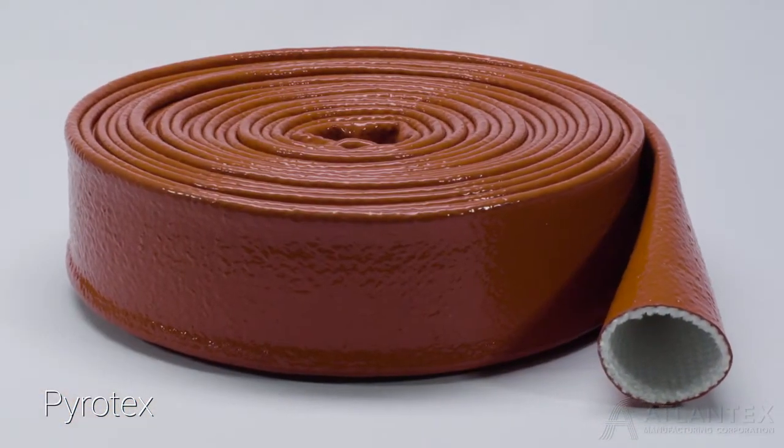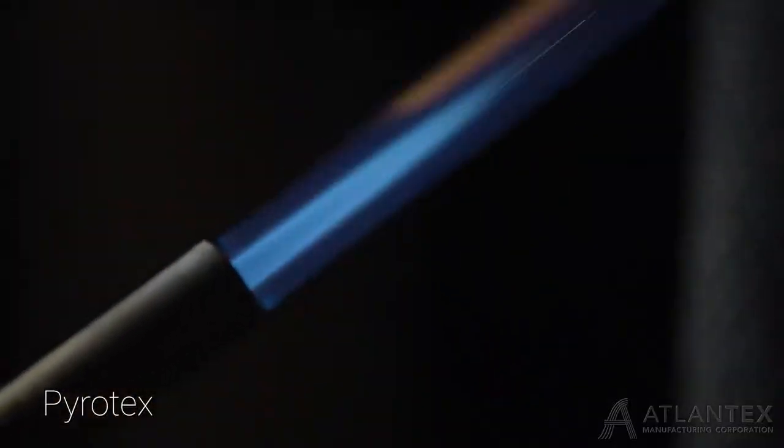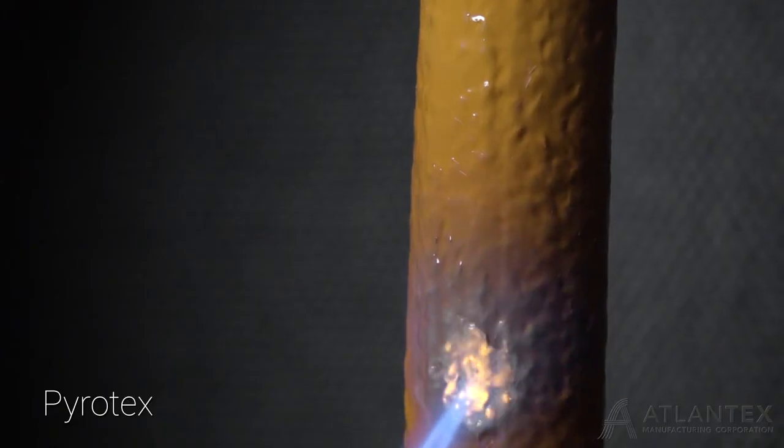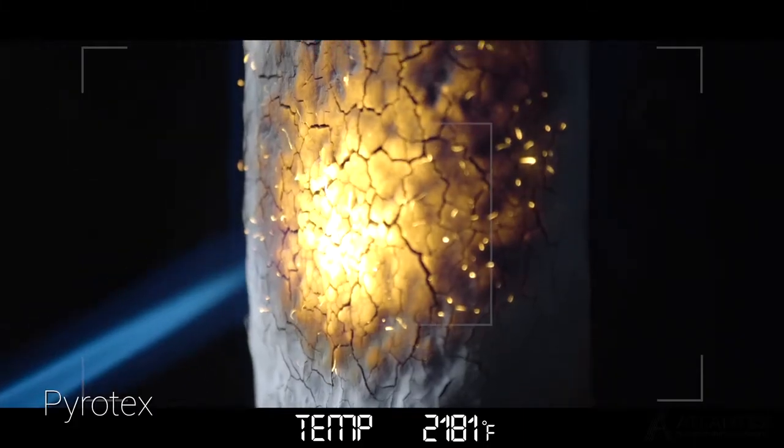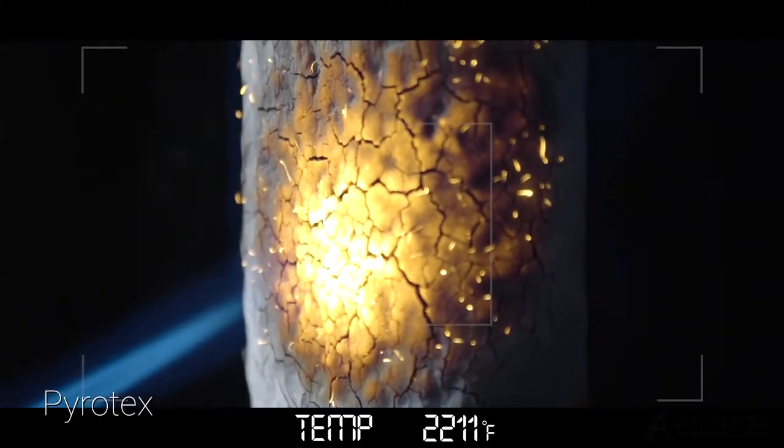The Pyrotex line is capable of withstanding temperatures from negative 65 degrees to 2,200 degrees Fahrenheit and is self-extinguishing.